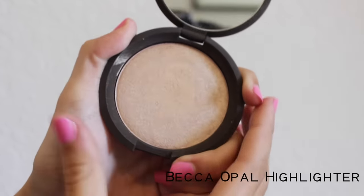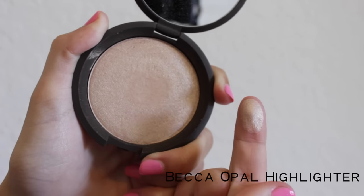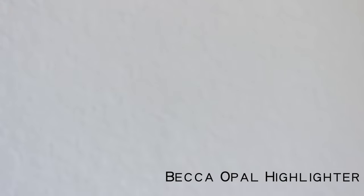Now my favorite part — highlighter. This is by Becca and it's called Opal. I put it on a little tiny brush and apply it on top of my cheekbones and a little bit down my nose.